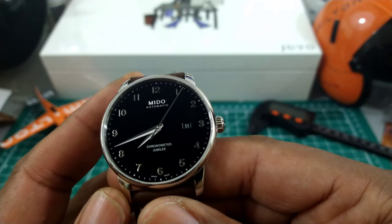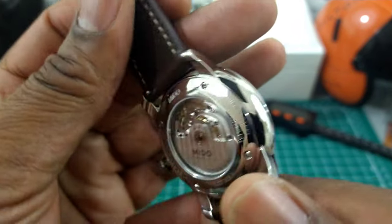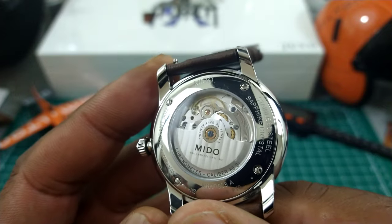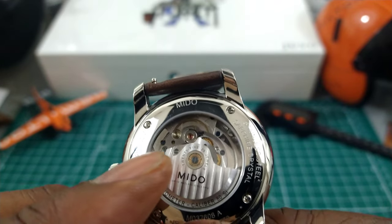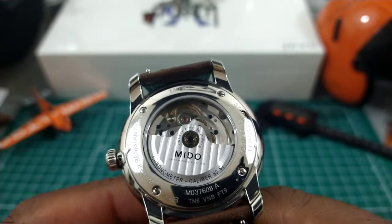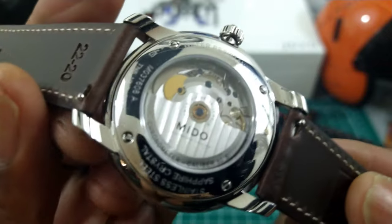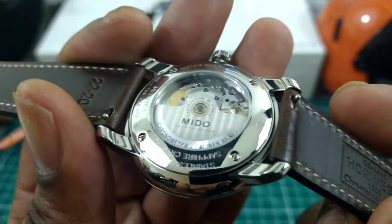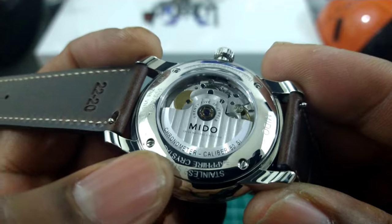This is the Caliber 80 Silicone. This watch has a silicone hairspring for anti-magnetic properties, and it also has a free-sprung balance. It's regulated with a laser from the factory. You also get 80 hours of power reserve, and this watch has been submitted for chronometer status.